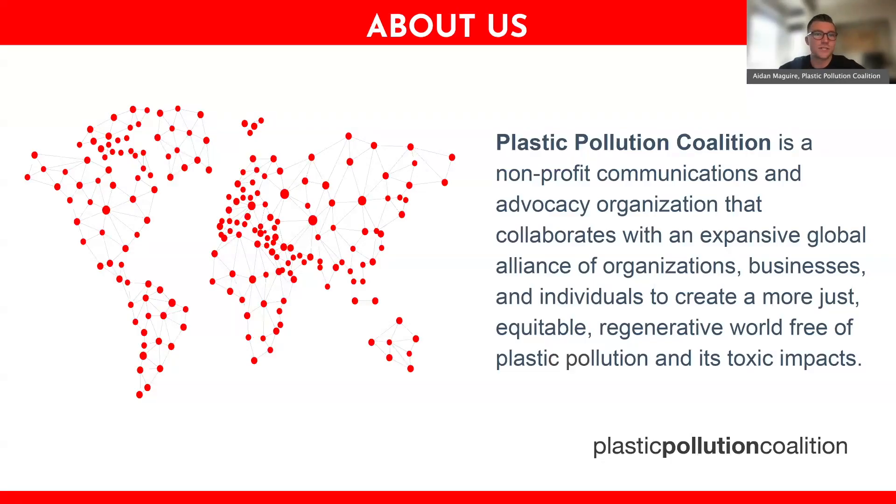Plastic Pollution Coalition is a non-profit communications and advocacy organization that collaborates with an expansive global alliance of organizations, businesses, and individuals to create a more just, equitable, and regenerative world free of plastic pollution and its toxic impacts.